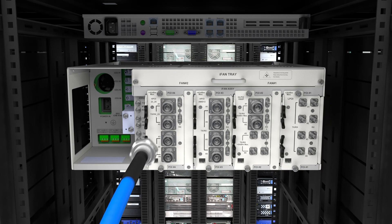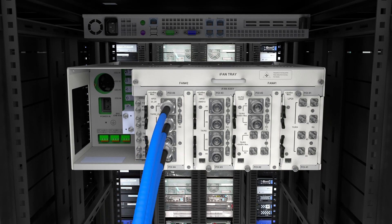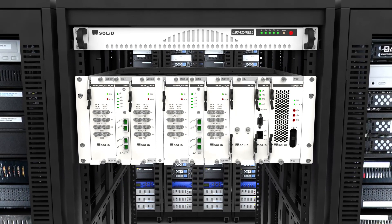The wireless service providers connect their cellular signals to the IBIU, which converts the signals to light for distribution to the DAS remotes over a single fiber optic strand.